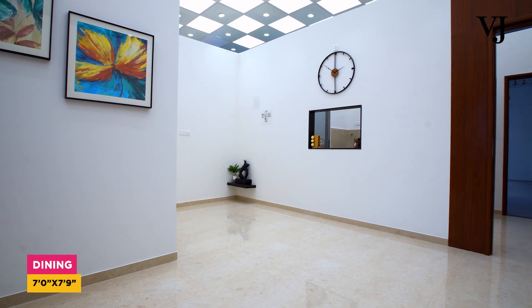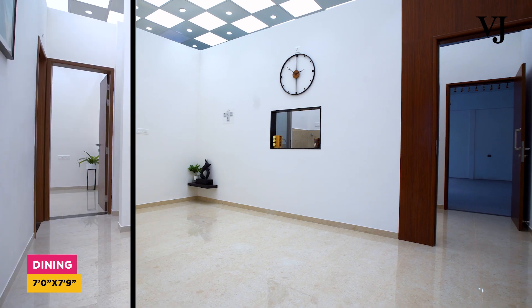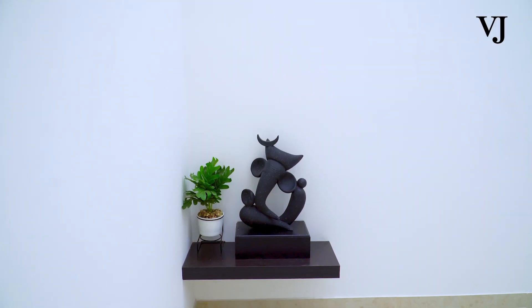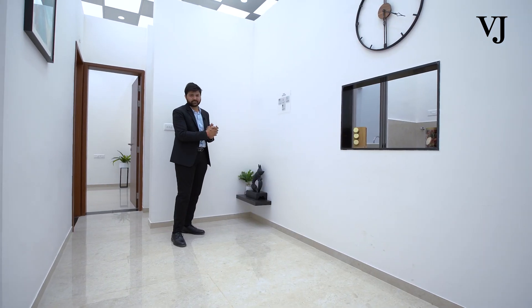Moving ahead to the dining area — this is your dining area where you can put a six-seater dining table. Not only this, you will also be having a temple space where you can place a temple and do worship.